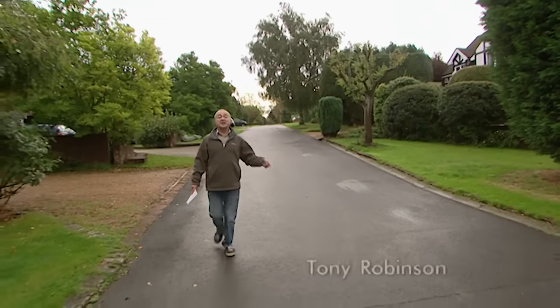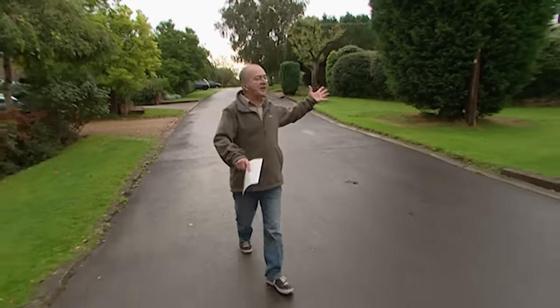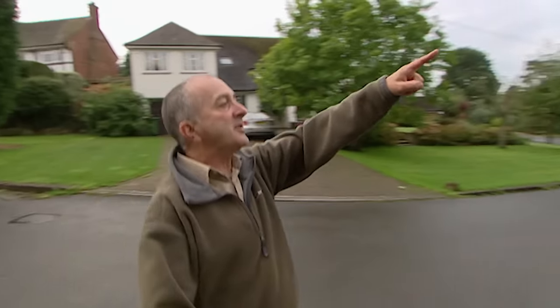This residential estate is in the heart of the Surrey commuter belt. It's typical of the success, wealth and show of the modern age. And in the middle of it is this tower, which is typical of the success, wealth and show of the Tudor period. But it's also the tip of an archaeological iceberg.